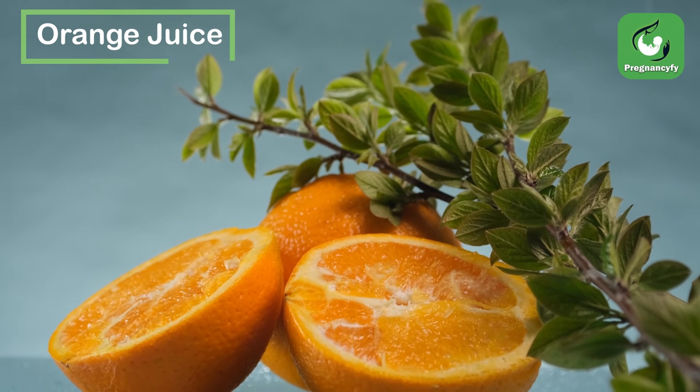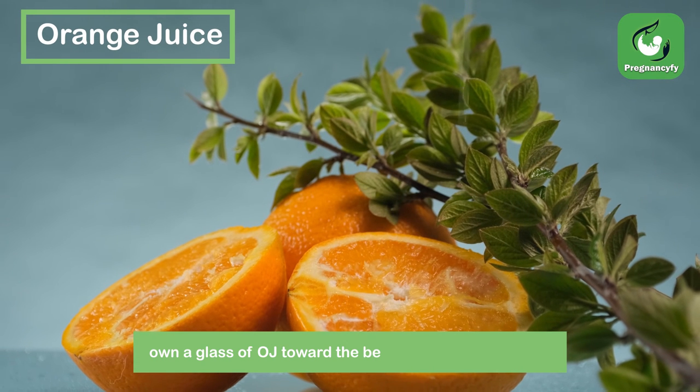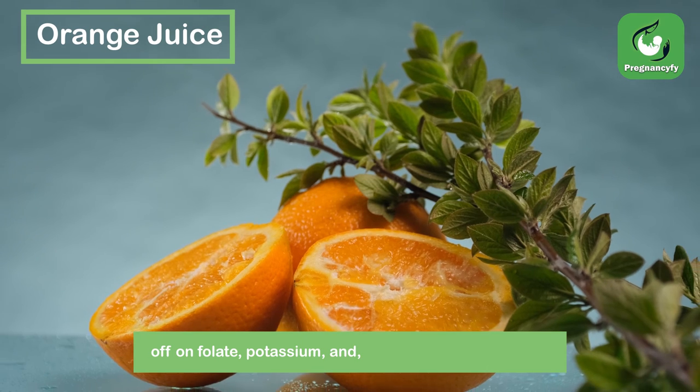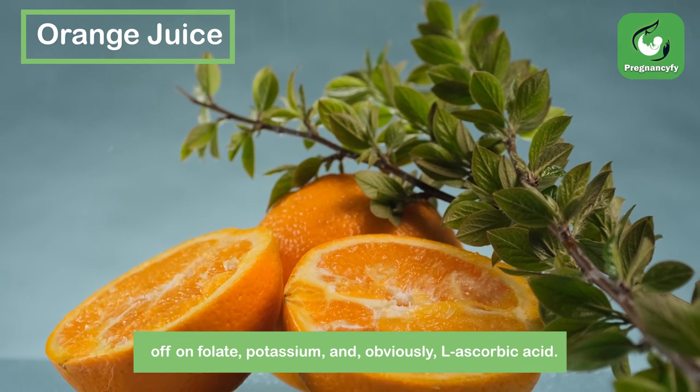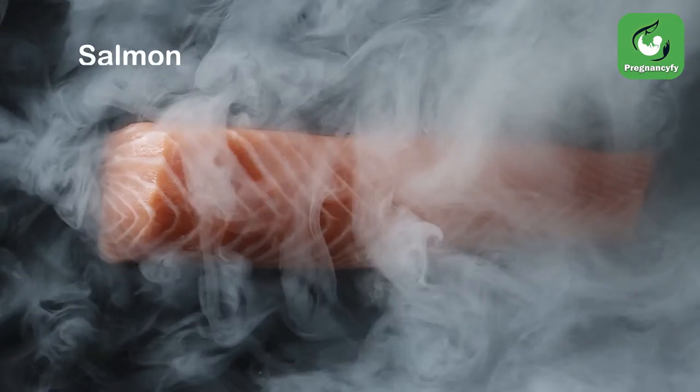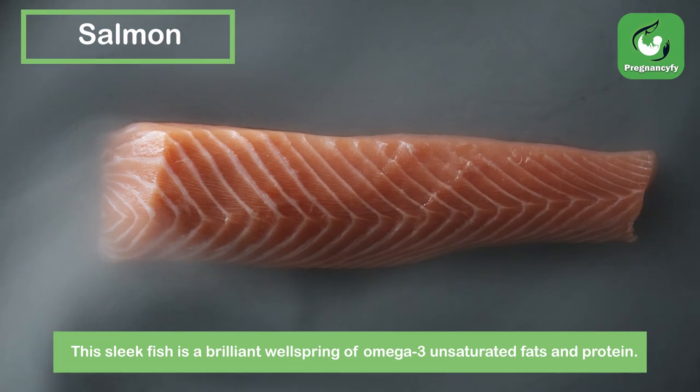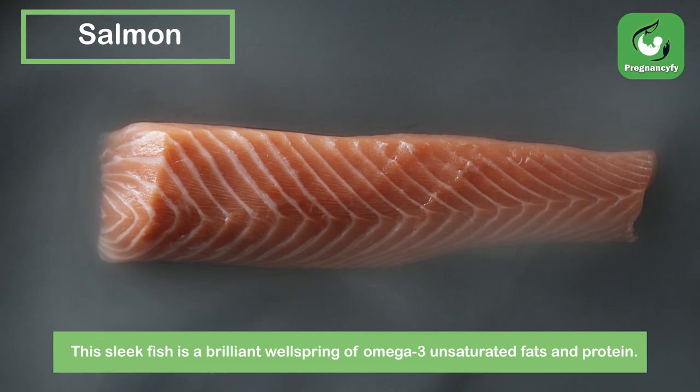Orange juice. Down a glass of OJ in the morning to top off on folate, potassium, and of course, ascorbic acid. Salmon. This oily fish is a brilliant source of omega-3 unsaturated fats and protein.